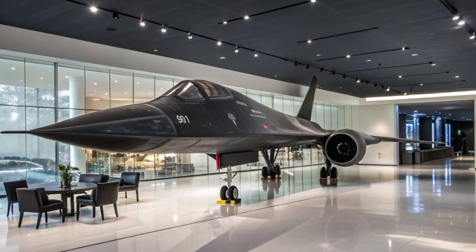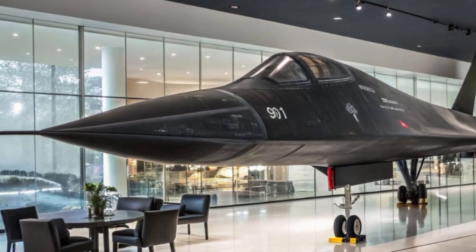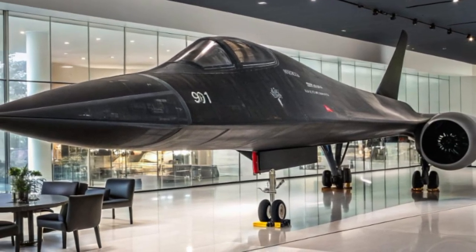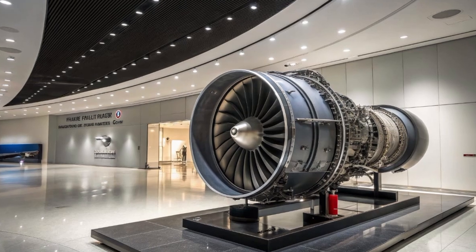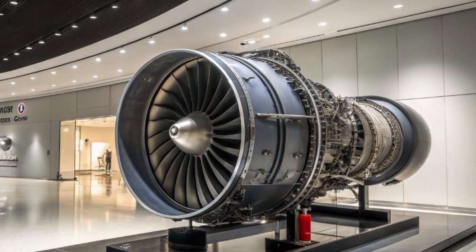Originally developed by Lockheed Martin's Skunk Works Division in the 1960s, the SR-71 was a strategic reconnaissance aircraft capable of flying at speeds over Mach 3 and at altitudes above 85,000 feet. For decades, it was unmatched, operating in the shadows, far above and ahead of any threat.